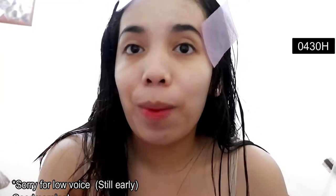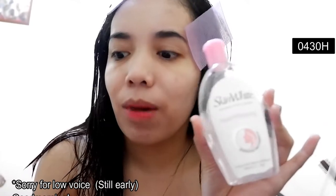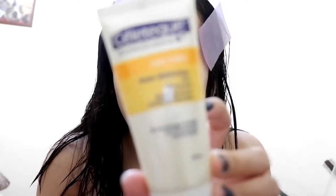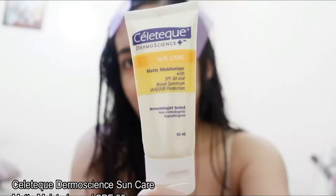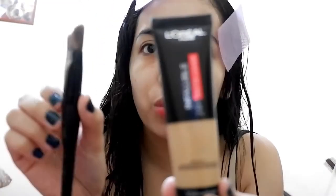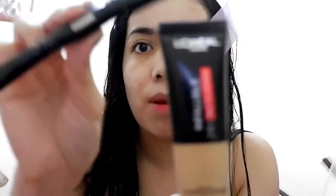This is what I use for my skincare. My toner is Skin White. My moisturizer is Celefect Thermoscience Sun Care — it's a moisturizer with SPF 30. Foundation is L'Oreal Paris Infallible 24 Hour Matte Coverage Dual Foundation. Brush from Minnesota.